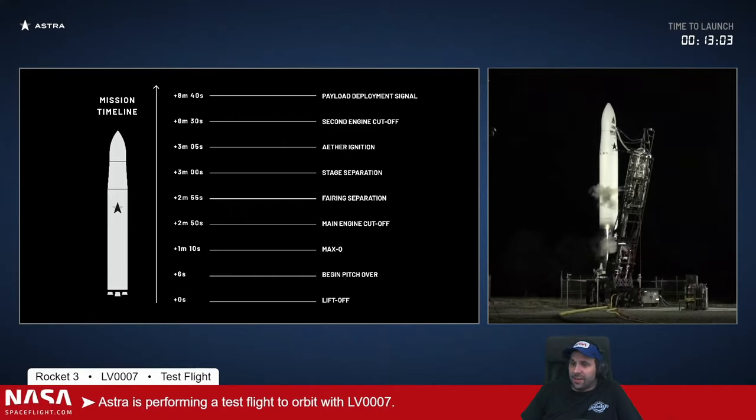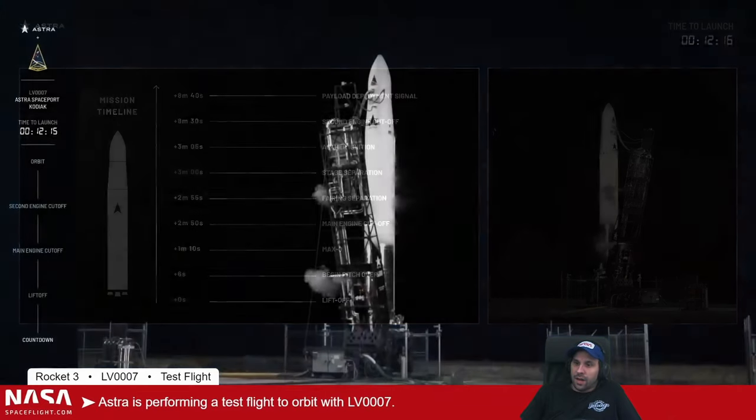At two minutes and fifty seconds we'll have main engine cutoff, or MECO. Then the fairing will separate, and five seconds later the first stage and upper stage will separate. The upper-stage Ether engine will light at three minutes and five seconds and run for just over five minutes until second engine cutoff, or SECO, at eight minutes thirty seconds. At eight minutes forty seconds we will have the payload deployment signal — we have a mass simulator as our payload and will send that signal to simulate deployment. If we achieve all those steps, we will reach orbit.